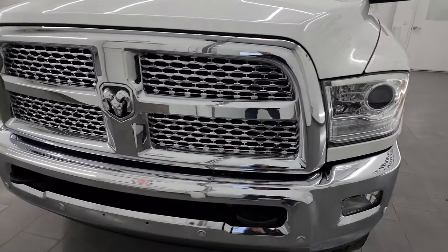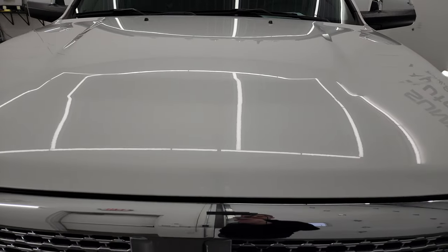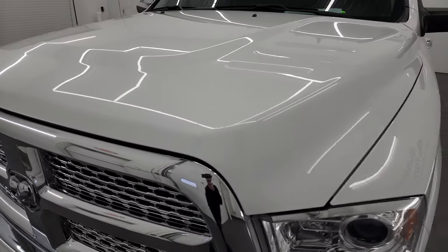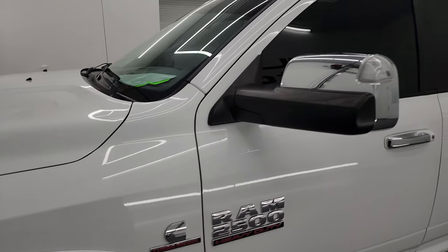Probably one of the cleanest 2017s we have on our lot, and I'm going to go all the way around in this video — inside, underneath, start it up, and take a look under the hood to give you the most accurate representation possible of the truck.